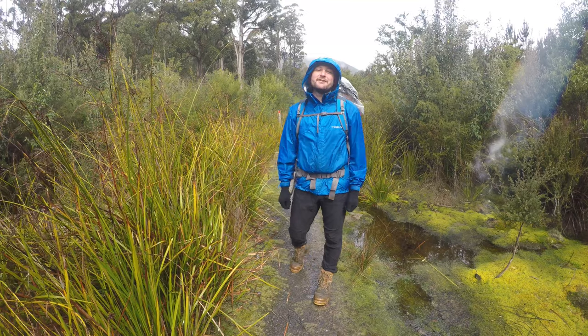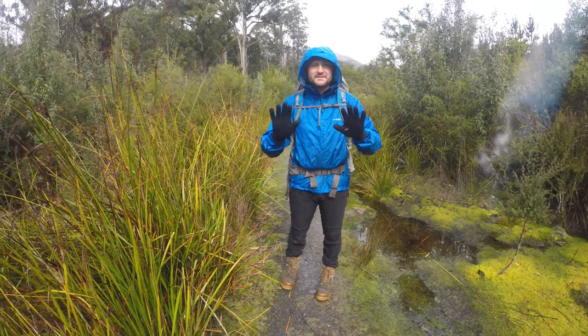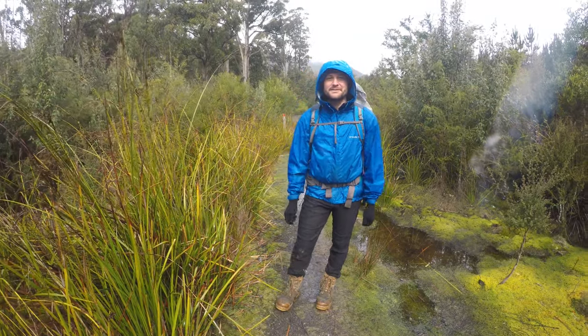Hey guys, we're here at Marriott Falls. We're going to head up. It's a rainy and wet day so we're all geared up, nice and snug and warm. Let's go and see what it's all about.